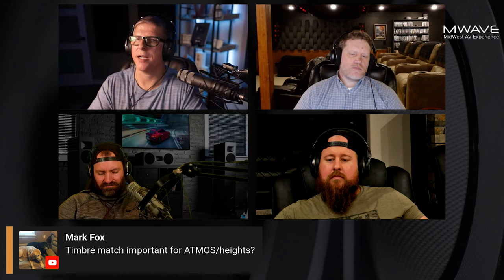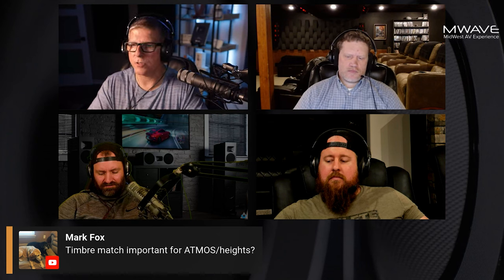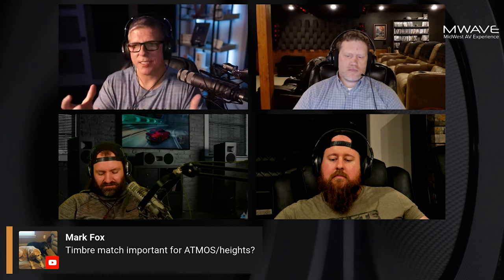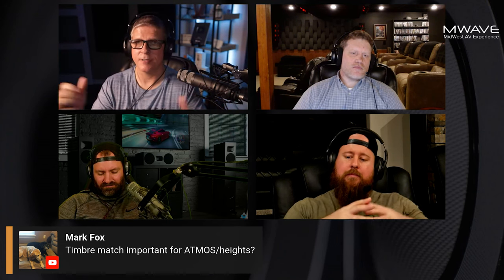As you're able to get yours timbre matched, I always say — ideally, you want it from at least the same brand, because most speakers are going to have their own kind of characteristic sound, their own signature. So if you try to match, say, a Klipsch speaker with a Martin Logan speaker, they use totally different tweeters, so they're going to sound totally different. They use totally different drivers.